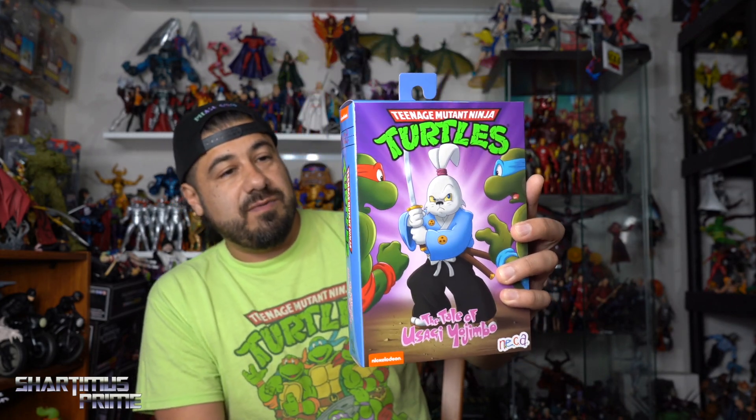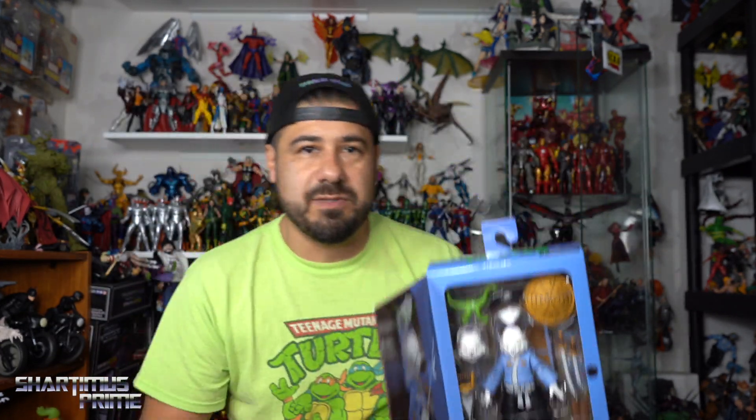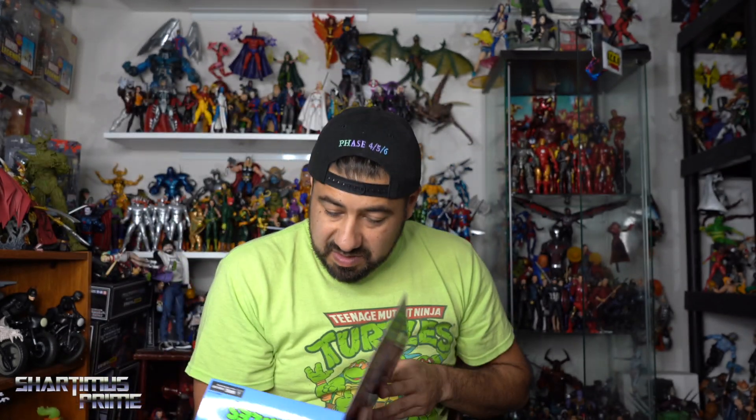We have Usagi Yojimbo — thank you so much to the viewers for making this stuff possible. If it wasn't for you guys watching, none of these companies would give a crap about me. Without you guys I'm still a dad and a fairly decent drummer, but on this YouTube channel I would be nothing without you guys. This figure looks great — I was eyeballing this at Power Con!